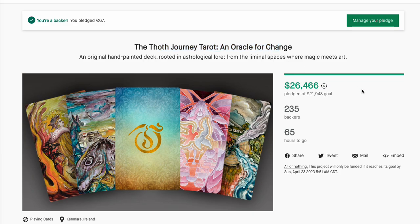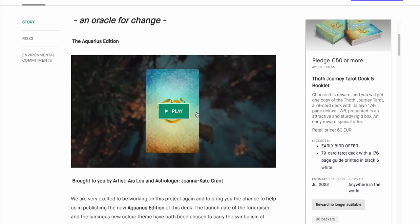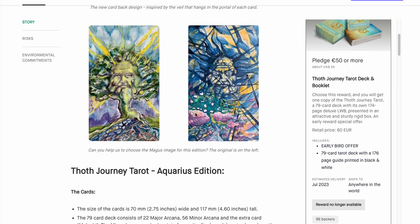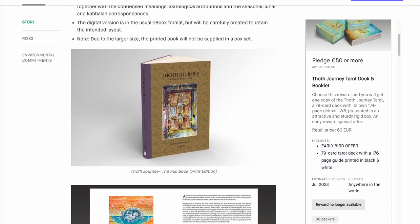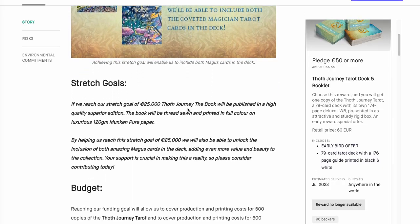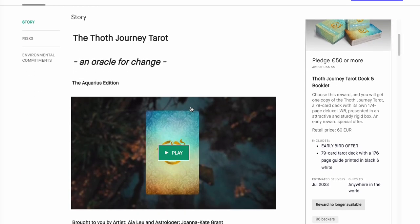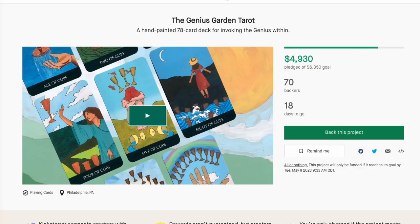The Thoth Journey Tarot — you knew it had the word Thoth in there so I had to do it. We've got 232 backers — that's insane — and I did support it. I don't really care how much it is. If you made a Thoth derivative deck, I'm probably going to buy it sight unseen. You can also get a Thoth Journey full-color book with it, plus stretch goals including an extra Magus card — very Thoth-y.